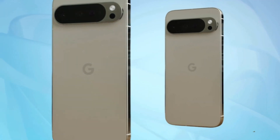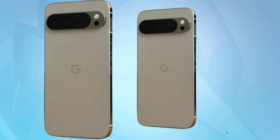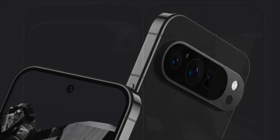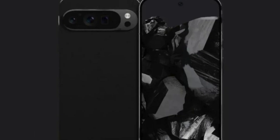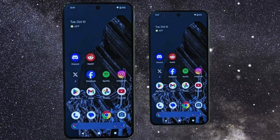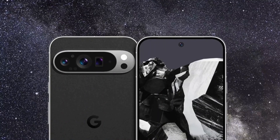The recent release of CAD-based renders has provided enthusiasts with a tantalizing preview of what the Pixel 9 series might offer. These renders showcase a departure from Google's traditional design ethos, with features such as a flat metal frame and an elegantly updated oval-shaped camera module, hinting at a potential aesthetic evolution for the Pixel lineup. Reports suggest that the Pixel 9 may sport a slightly smaller 6.03-inch display compared to its Pro counterparts, with dimensions indicating a sleek and compact build that could appeal to users seeking portability without compromising on performance.